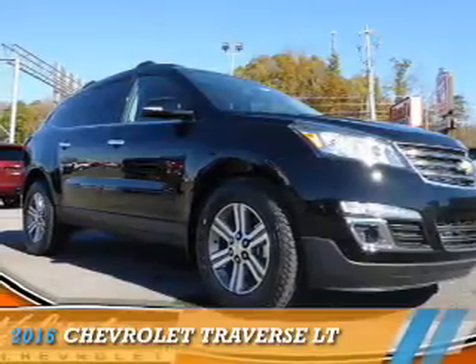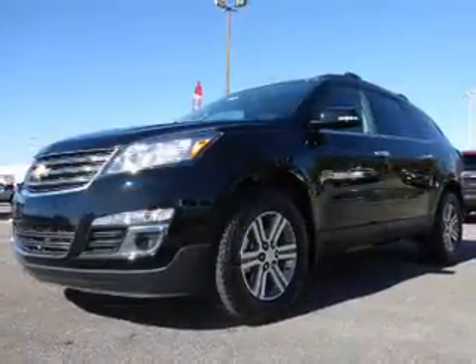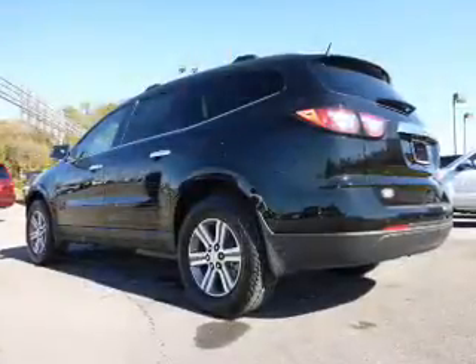Presenting the 2016 Chevrolet Traverse. It's powered by front-wheel drive, a 3.6-liter 6-cylinder engine, and a 6-speed automatic transmission.